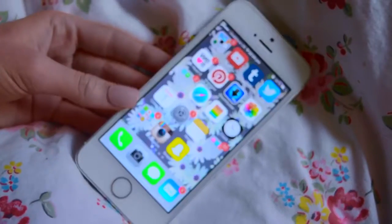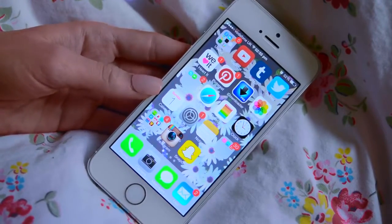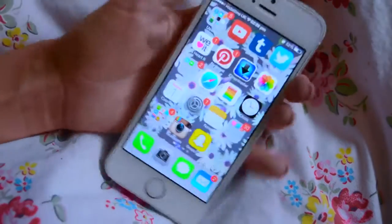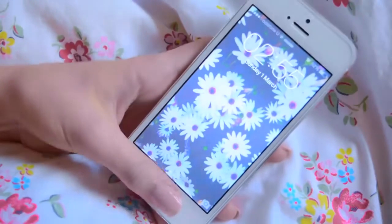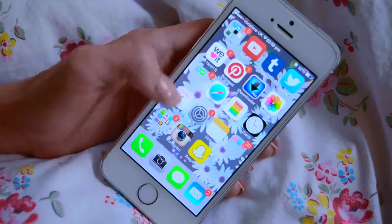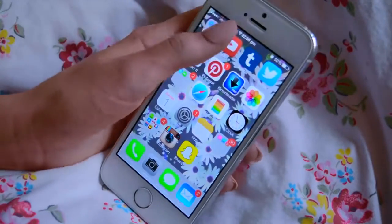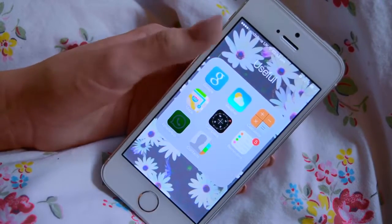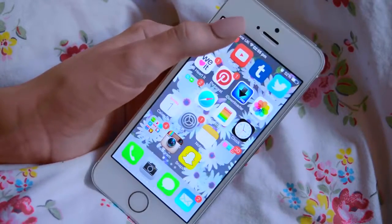Hey guys, so today I'm going to be doing a 'What's on my iPhone.' I've got the iPhone 5s in silver and I've had it about a year now. So this first page is mostly the apps that I use the most. At the top I've got a folder called Useform. This has got all the apps that the iPhone comes with and then Google and WhatsApp which I bought myself.